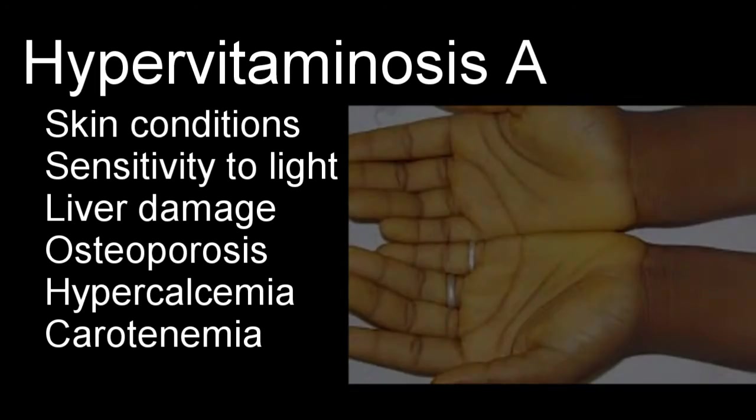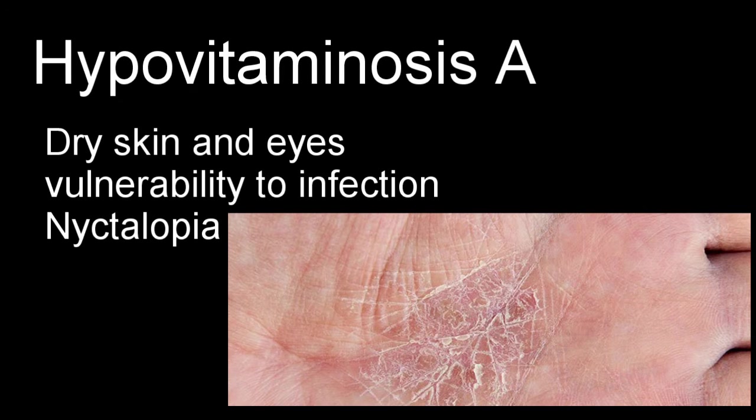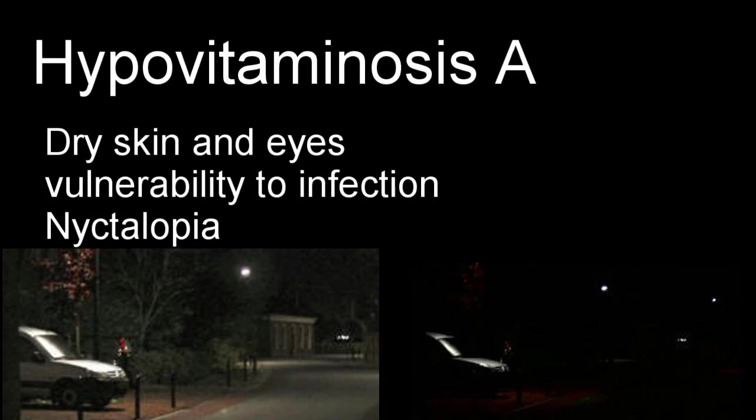But don't let that scare you into taking too little of vitamin A, because hypovitaminosis A will bring you other problems, including but not limited to dry skin and eyes, vulnerability to infection, and nyctalopia, which is more commonly known as night blindness.